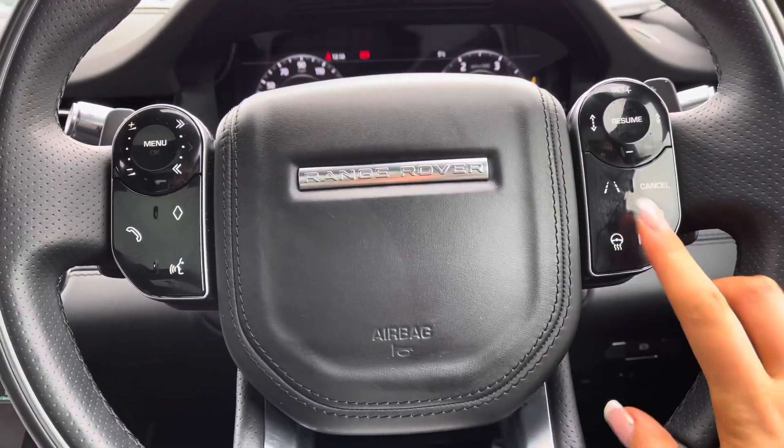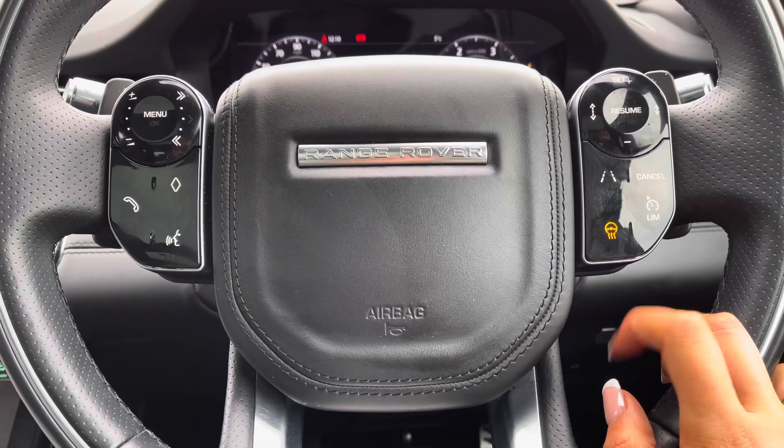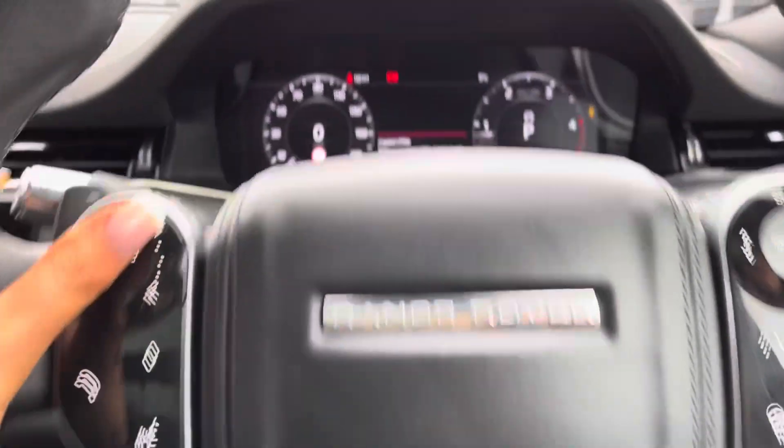Controls on your wheel include a speed limiter, lane departure warning and adaptive cruise control with stop and go. A heated steering wheel — definitely a must, especially in winter. Bluetooth allowing you to make calls whilst on the go, and voice control.